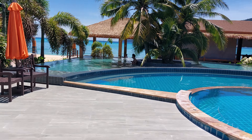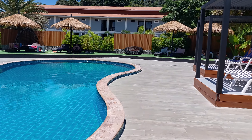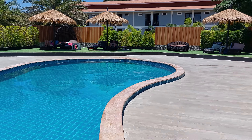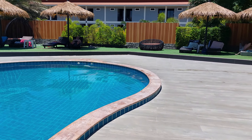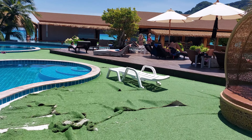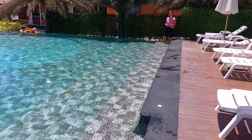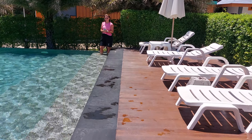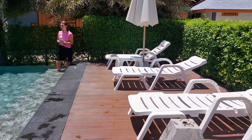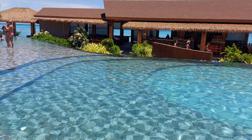It's a swimming pool — really nice swimming pool. It's one of the best islands in Thailand. It's the Andaman Beach, the Andaman Beach Resort.